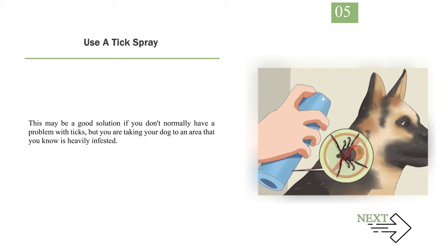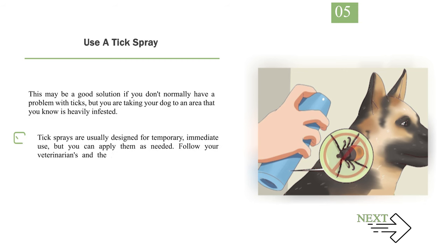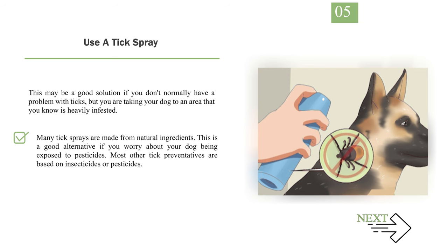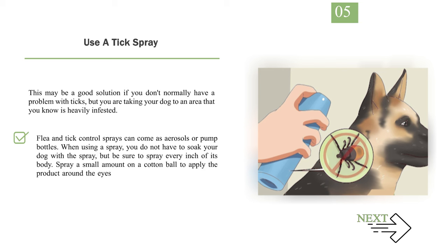Step 5: Use a tick spray. This is a good solution if you don't normally have a problem with ticks but are taking your dog to an area that is heavily infested. Tick sprays are usually designed for temporary, immediate use but can be applied as needed. Follow your veterinarian's and the manufacturer's directions on how often to spray, and spray in a well-ventilated area. Sprays often contain permethrin or pyrethrin, though many are made from natural ingredients — a good alternative if you worry about pesticide exposure. Flea and tick control sprays come as aerosols or pump bottles. When using a spray, you don't need to soak your dog, but be sure to spray every inch of its body. Spray a small amount on a cotton ball to apply product around the eyes and ears, and do not get any of these products in the eyes.